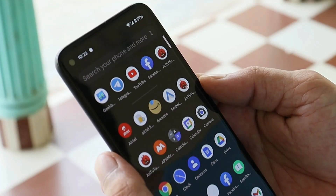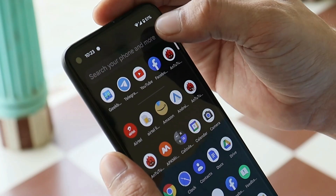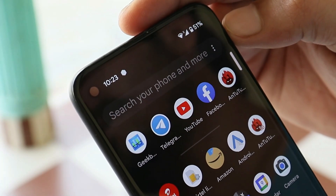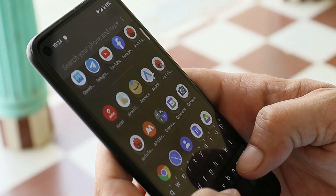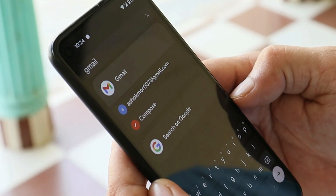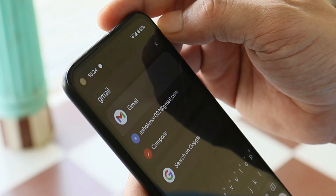Beta 5 introduces a new universal search feature in the app drawer of the Pixel Launcher. You'll see it says 'Search your phone and more,' and from here you can search anything present on your device or on Google. Previously search was only limited to phone apps and applications, so universal search will be quite handy.